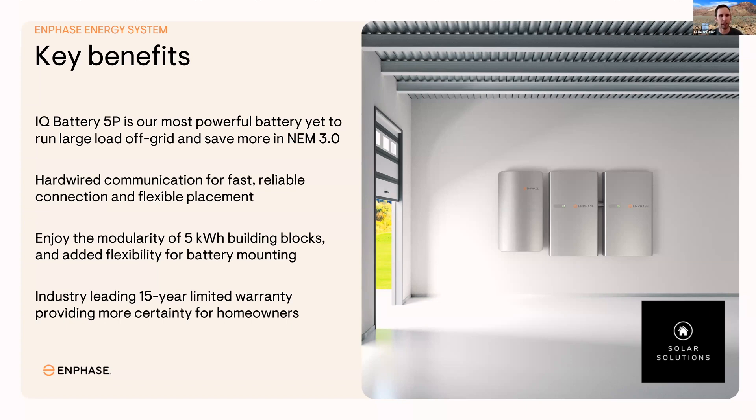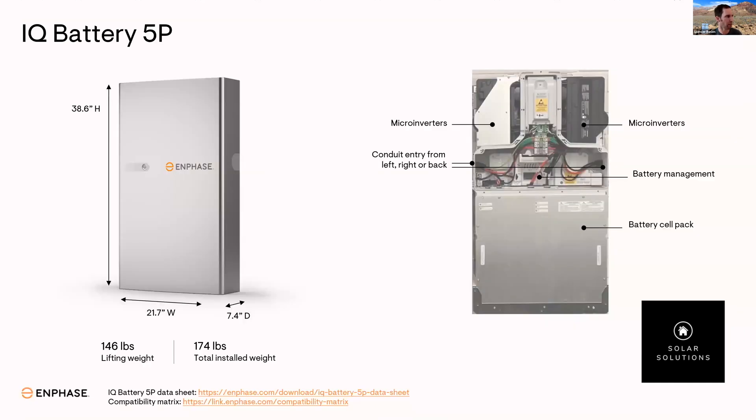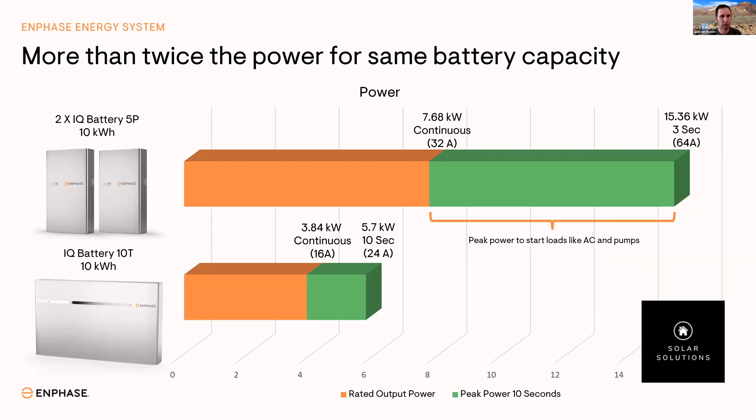We've got a 15-year industry-leading warranty, which is just a better warranty than any other product in the marketplace. The profile is pretty slick — two feet wide, almost three feet tall. You're fitting two of these vertically on a wall. You can put a quad; if you only have about four or five feet of wall space, you can get 20 KWH on one wall. Super thin.